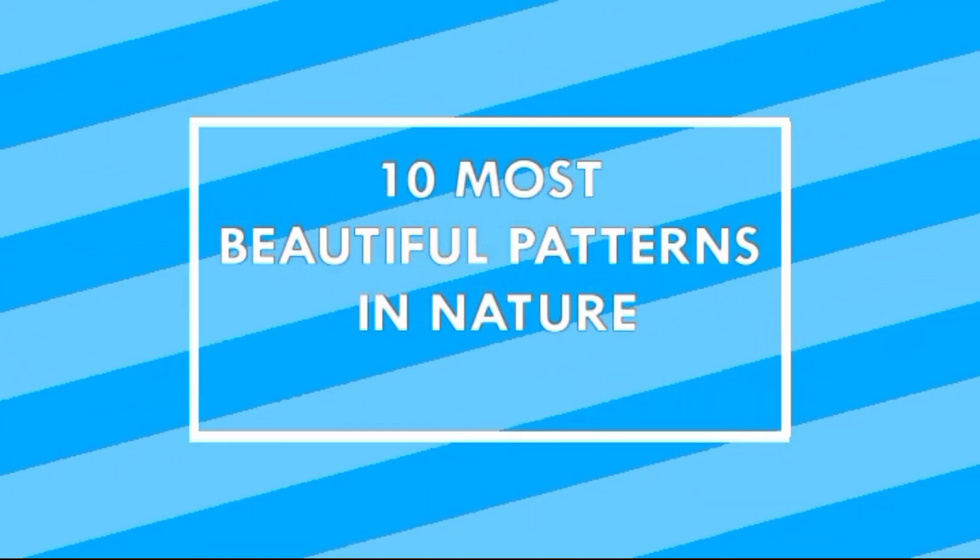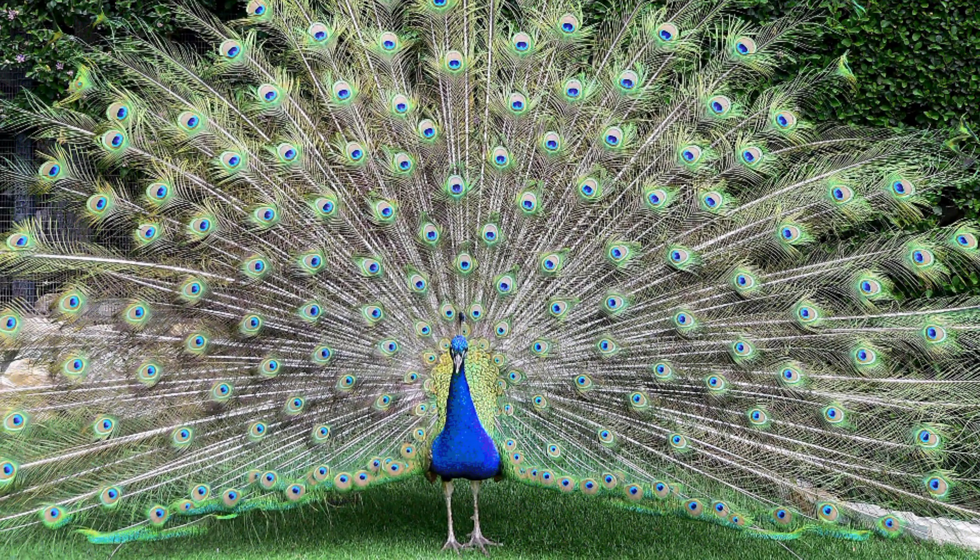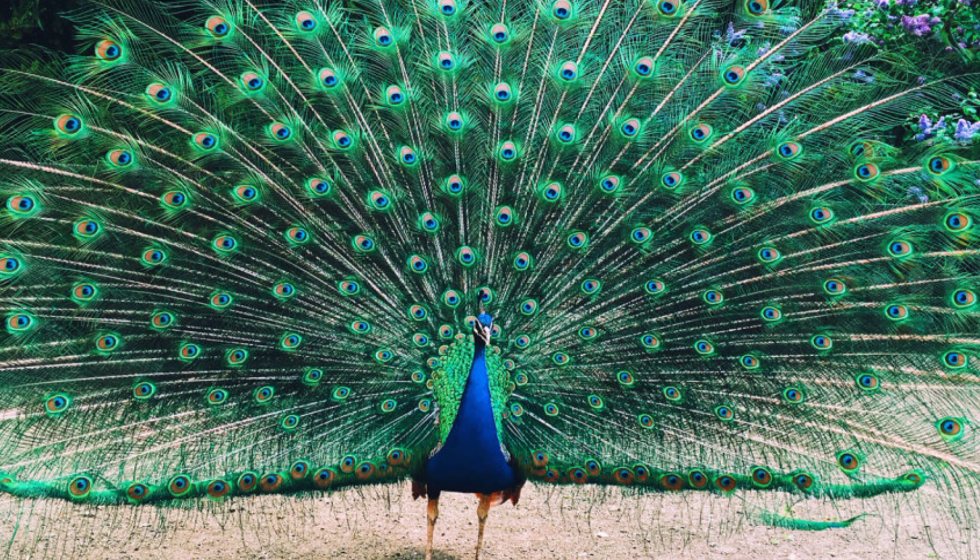Number 10: Peacock. Peacocks are large colorful pheasants, typically blue and green, known for their iridescent tails. These tail feathers, or coverts, spread out in a distinctive train that is more than 60% of the bird's total body length, and boast colorful eye markings of blue, gold, red, and other hues. The large train is used in mating rituals and courtship displays, and can be arched into a magnificent fan that reaches across the bird's back and touches the ground on either side.